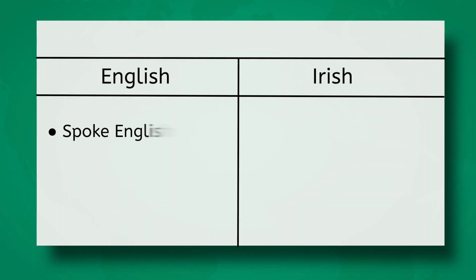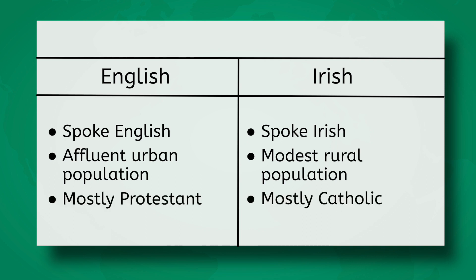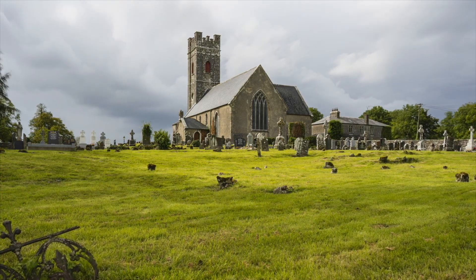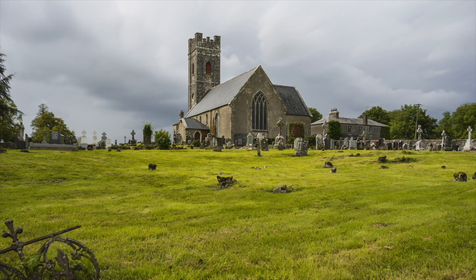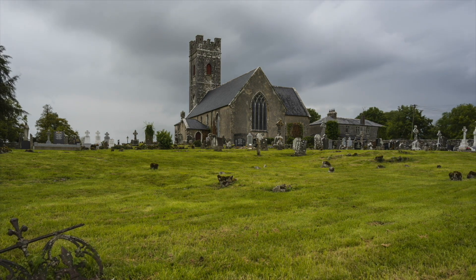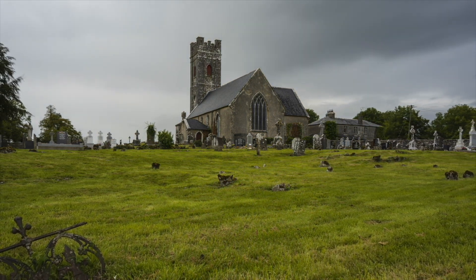These new English settlers spoke English rather than Irish, also known as Gaelic. They were more urban and affluent than most of Ireland's rural population of modest means. And perhaps more importantly, most English were Protestant, while most Irish were Catholic. During the medieval era, Catholicism was more than just a religion — it was a way of life. The Irish were particularly devoted to their faith. To this day, Catholicism remains a significant part of Irish culture and identity.